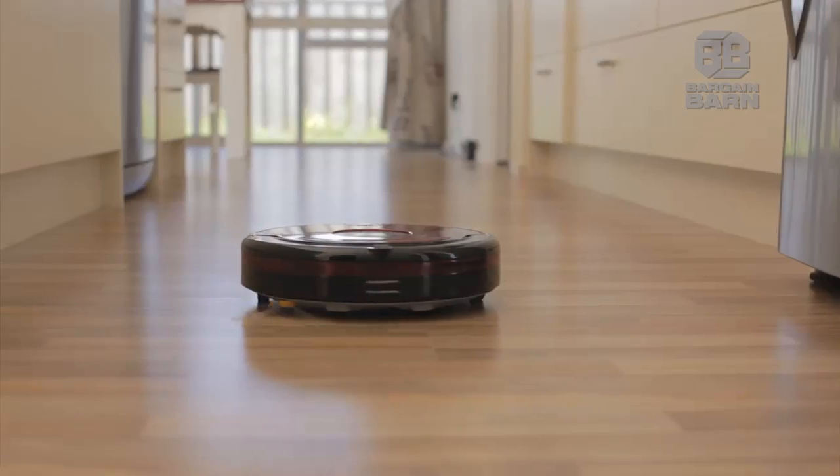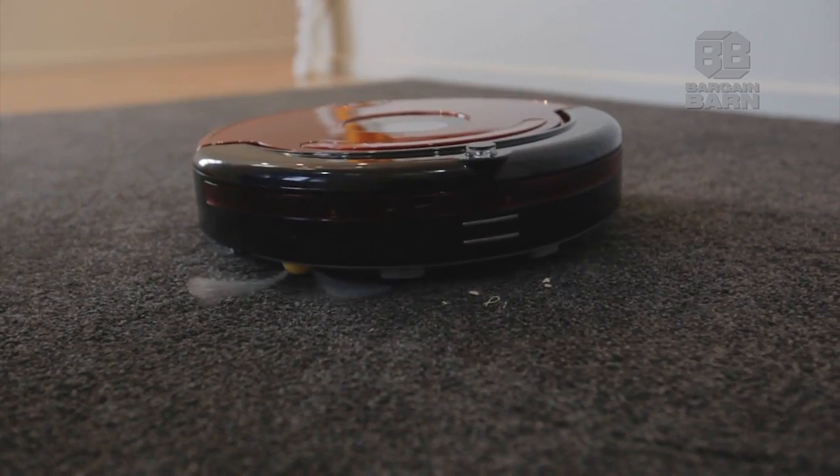Robot Vacuum can clean wooden, marble, tiled, and carpeted floors.